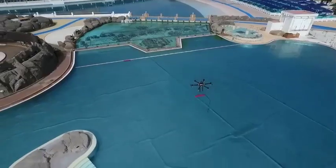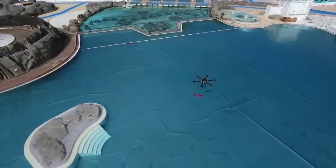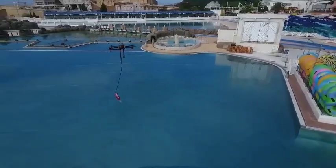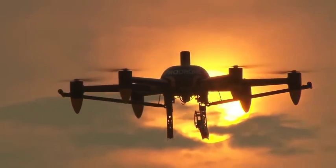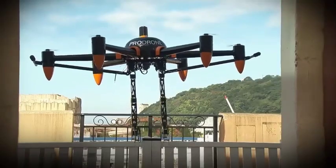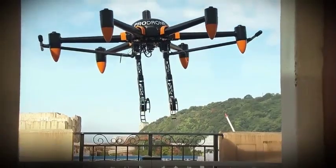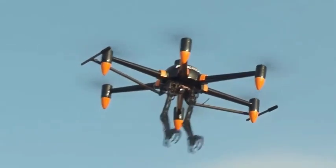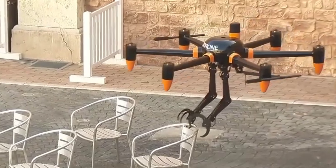It can swiftly deliver a life ring to a person in distress. Operating for 30 minutes on a single charge, the drone is weather-resistant and can ascend to an altitude of 3.1 miles. Its changeable capabilities make it suitable for diverse scenarios, such as working at high altitudes or handling hazardous loads. The manufacturer is optimistic that this advancement will enhance safety across various situations.